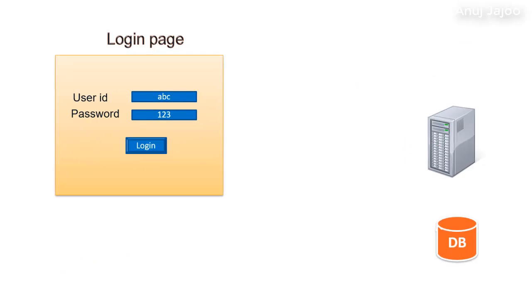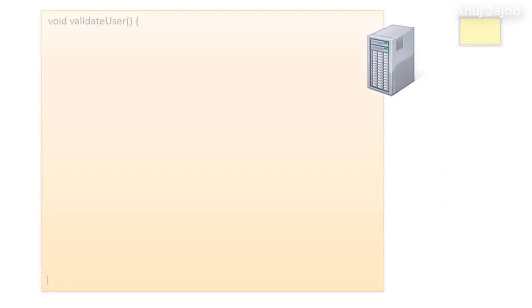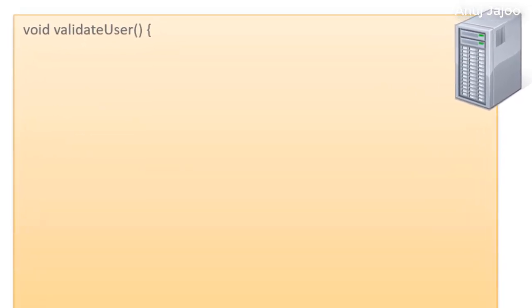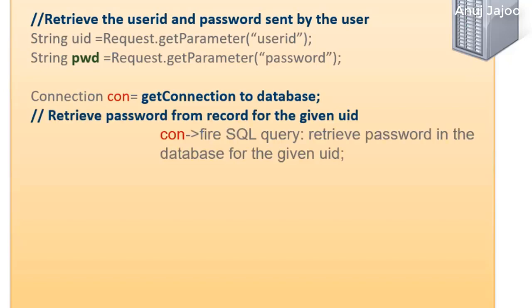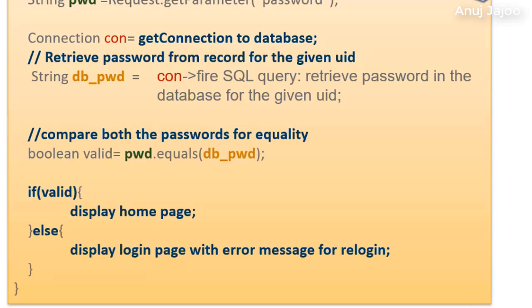Let us understand the significance of refactoring with an example of a simple login functionality on a web page. On click of the login button, credentials are sent to the web server as a key-value pair. The server then verifies it against the database record. This is a simplified pseudo-code for validating user credentials: extract the user ID and password from the server request object, establish the database connection, fire the SQL query to retrieve the database password for the given user ID, compare the database password with the one sent by the user. If they match, the user is valid and the home page is displayed; otherwise, redirect to the login page with an error message.